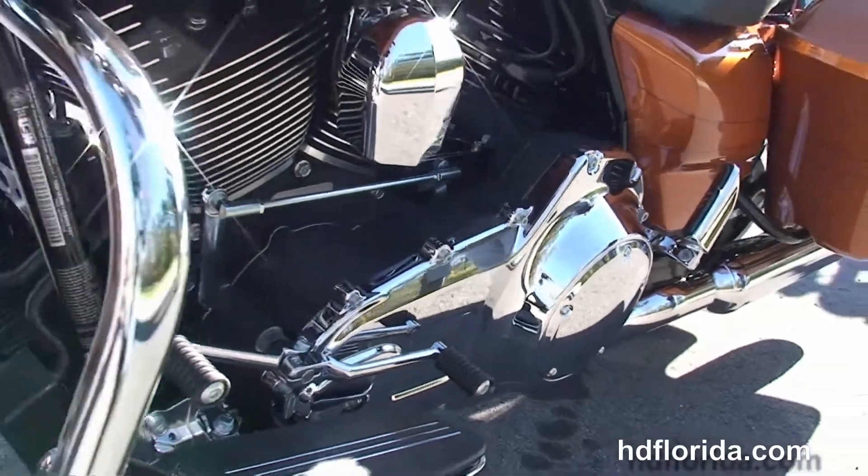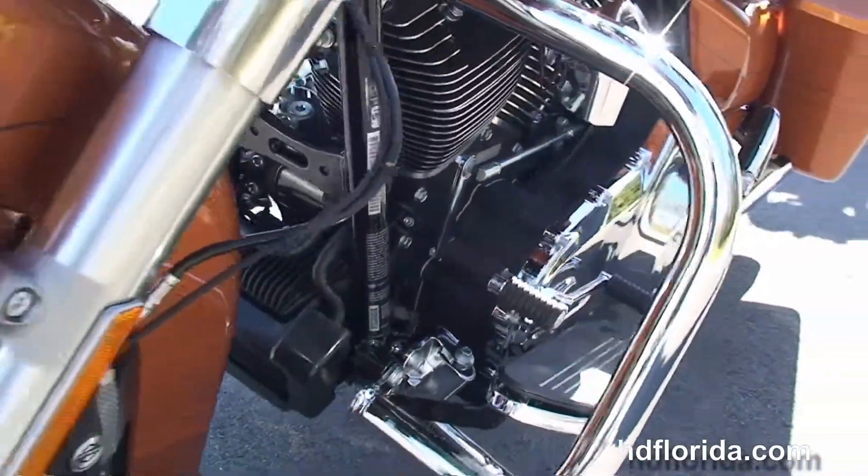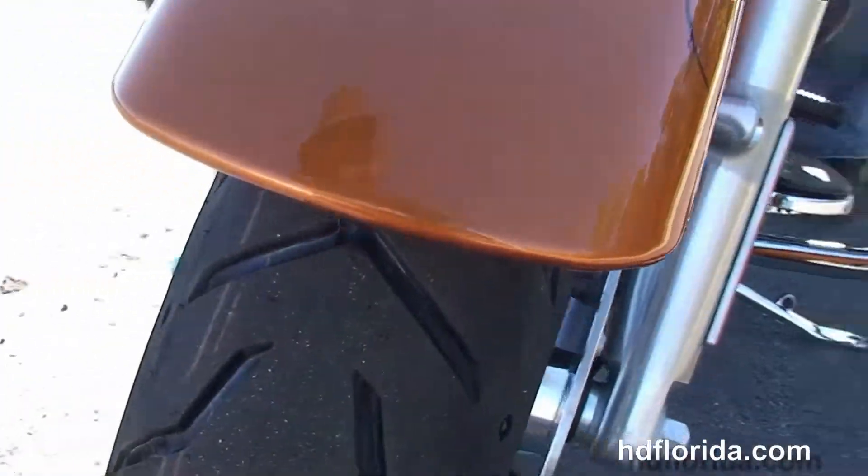It has factory hydraulic clutch, ABS security, and cruise control. Let's give it a quick listen.